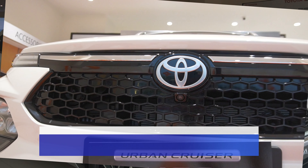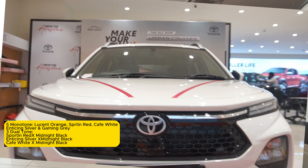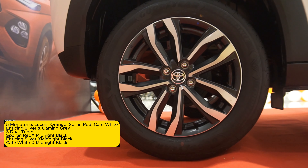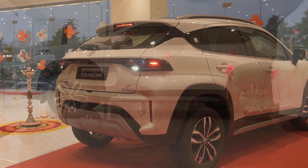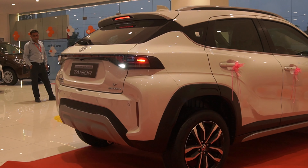On your screen is the V model, which is the top-end model — V Automatic. There are five colors available, with three dual-tone options. The variants are E, S, S+, Z, and V.